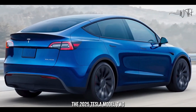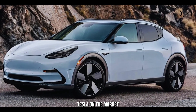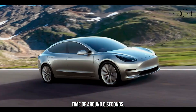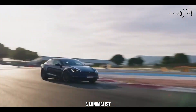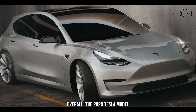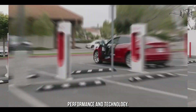The 2025 Tesla Model 2 is expected to be the most affordable Tesla on the market, with a range of over 250 miles and a 0-60 mph time of around 6 seconds. The Model 2 is also expected to have a sleek and modern exterior design, a minimalist and comfortable interior, and Tesla's advanced infotainment system. Overall, it's a great option for budget-minded EV buyers looking for excellent range, performance, and technology.